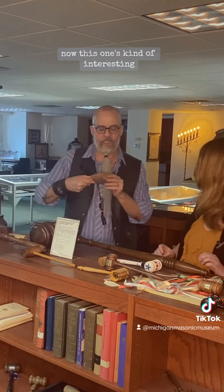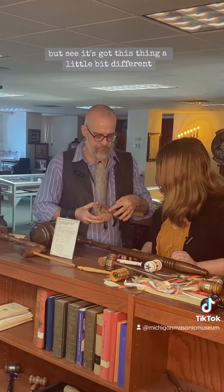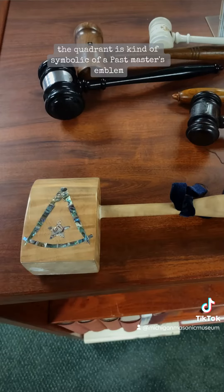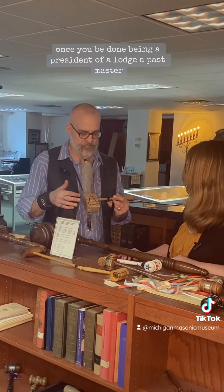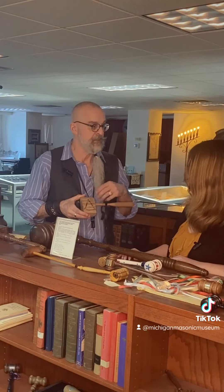Now this one's kind of interesting. It's got mother of pearl, and it's got this thing a little bit different — this is the compasses. There's a quadrant down here. The quadrant is kind of symbolic of a Past Master. Once you're done being the president of a lodge — a Past Master — then you have a quadrant under your compasses. So you can kind of tell.